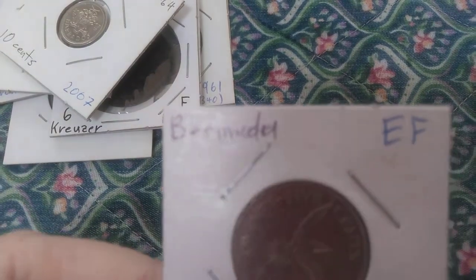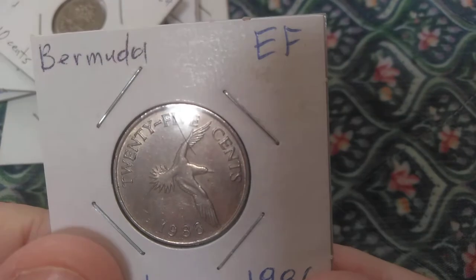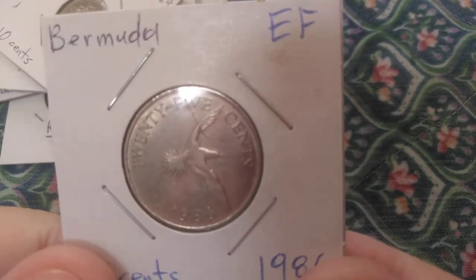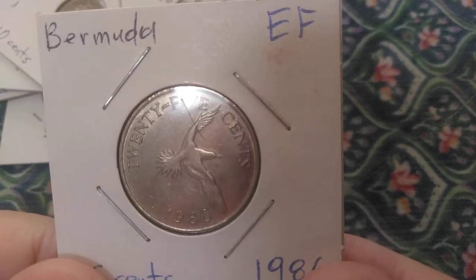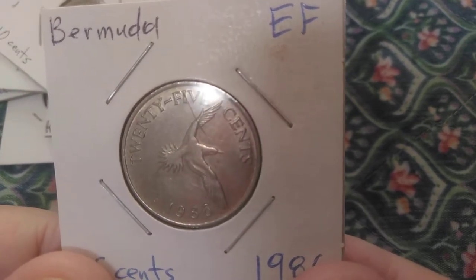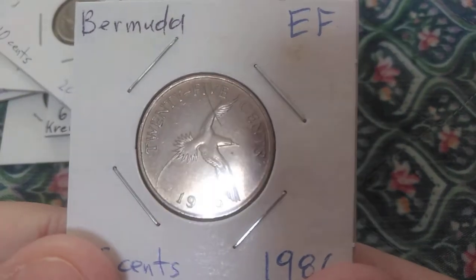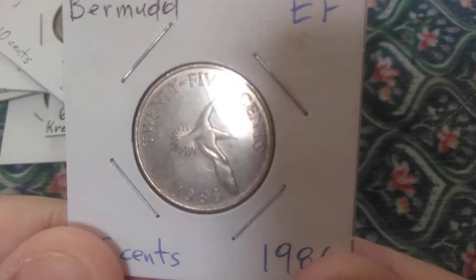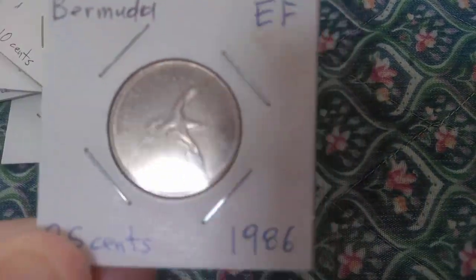Next is Bermuda. Same idea — another bird here, called a Bermuda long tail or white-tailed tropic bird, depending on who you're talking to. If you saw my video 'Pig on the Penny,' you may remember this coin as an example of Bermudian coins featuring animals.